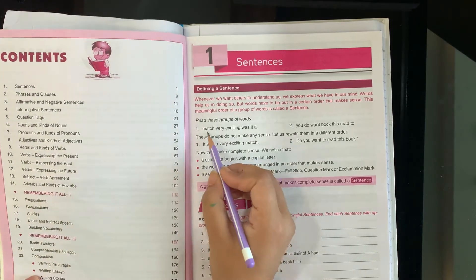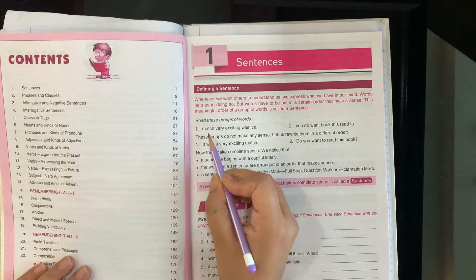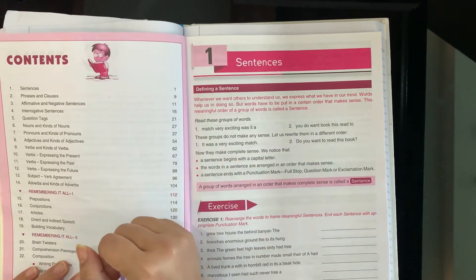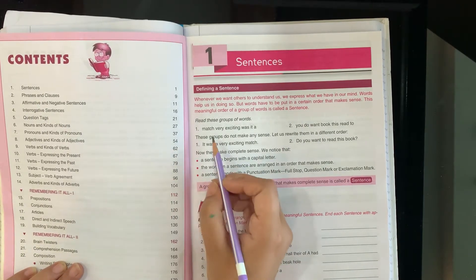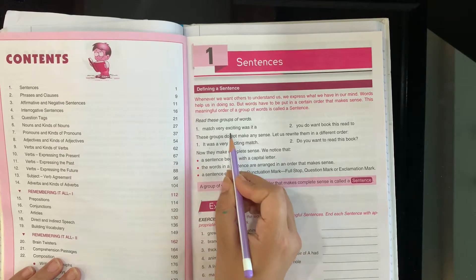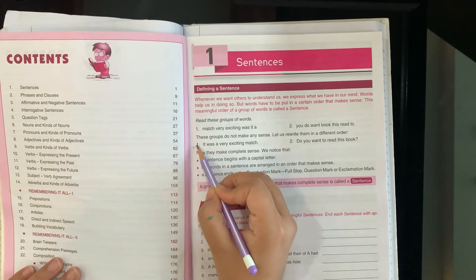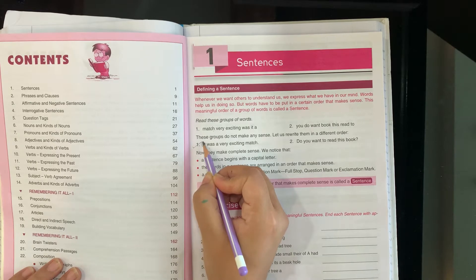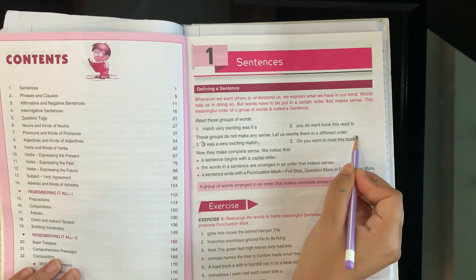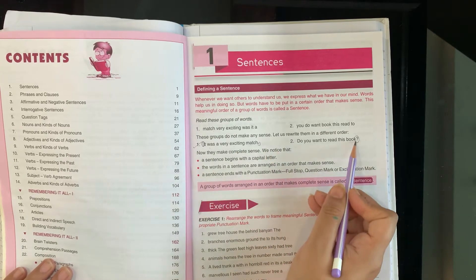A group of words — when words are written together, it is a group of words. But it is not necessary that it becomes a meaning. For example, 'Very exciting was it' — it is a group of words but it is not a sentence. But when we write it correctly: 'It was a very exciting match' — it is a group of words and it has meaning, so it is a sentence. A sentence always begins with a capital letter and ends with a full stop or a question mark.